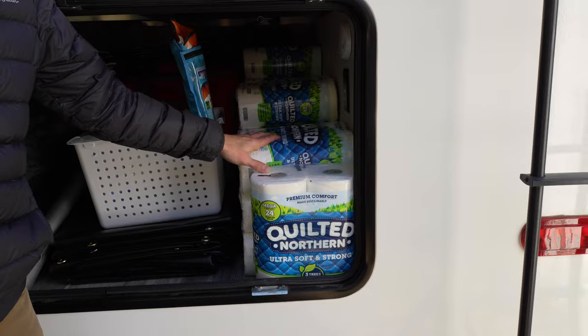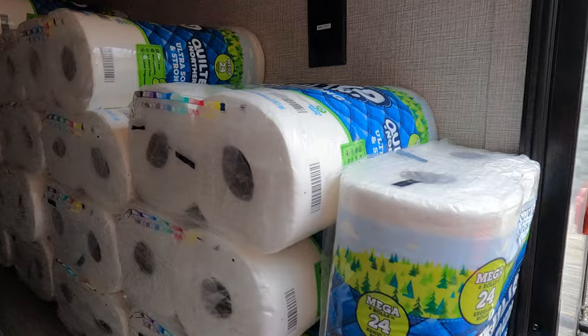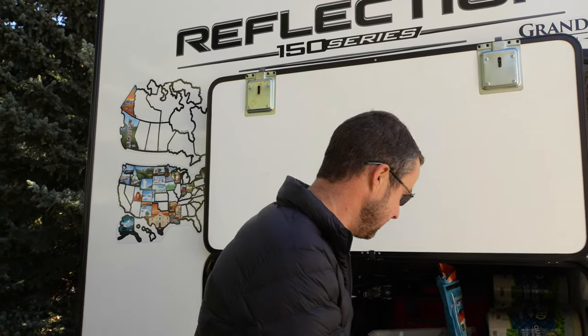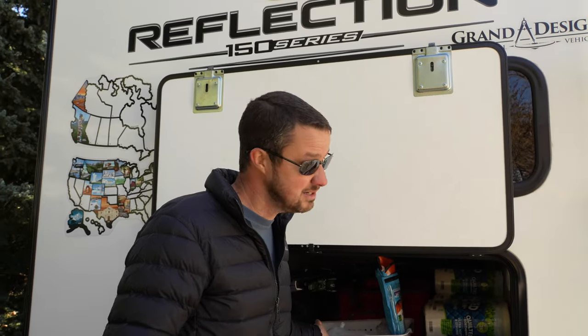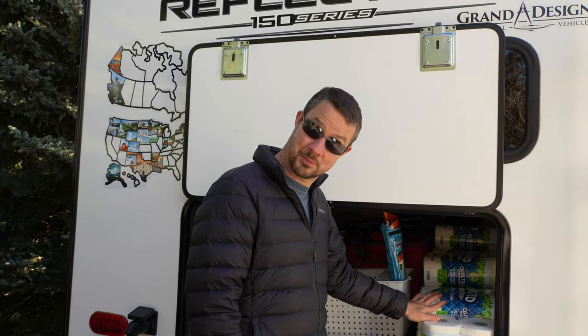We got an amazing deal on toilet paper — Quilted Northern mega rolls, six to a pack, for $2 a pack — so we bought about a four-year supply. When we moved into the fifth wheel we thought, what do we do with all this toilet paper? We decided to take it with us, and we're still using it — probably another two years to go. Our friends and family have had lots of laughs at our expense, but it's lots of little things like this that save money.